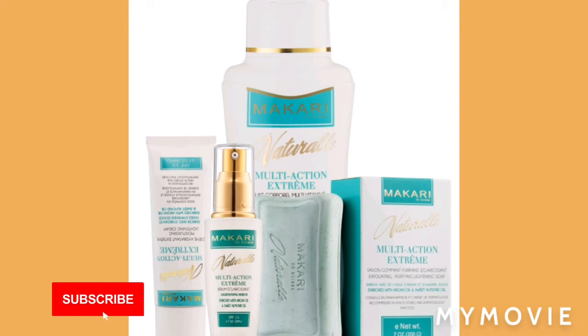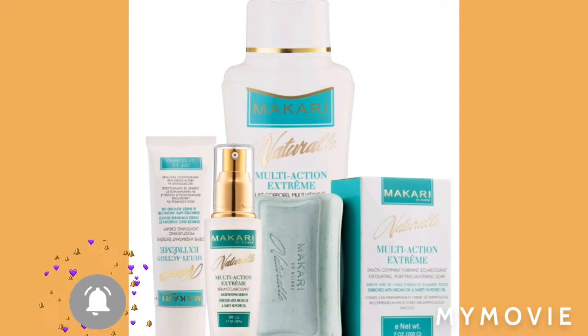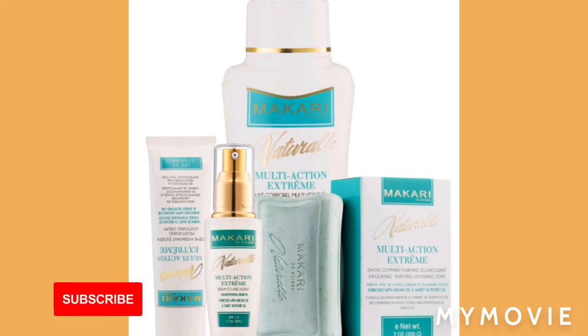Well guys, this is the end of my video. I hope my video was helpful to you and you have learned about which one of the Macari products to use for your oily, dry, and sensitive skin.